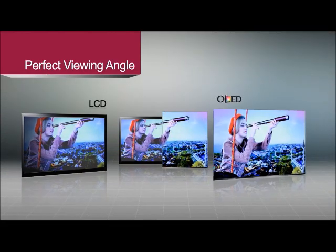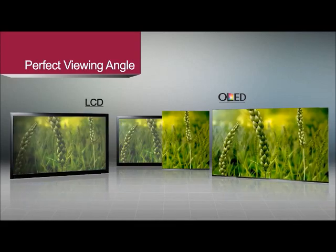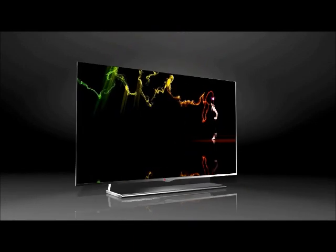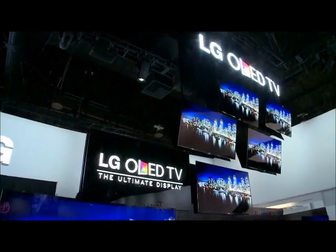Fifth, perfect viewing angle. Identical colors are produced at any viewing angle. Now let's take a look at what technology has been used to create it.